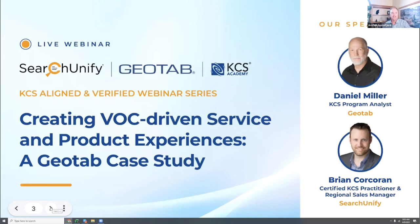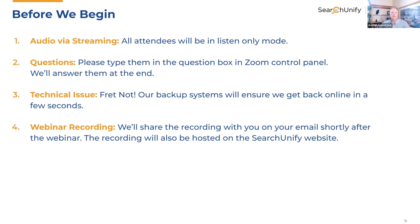Some housekeeping before we begin. This session is being recorded and will be posted on our site, as well as sent out to all who have registered. This is a public video, so we encourage you to share it with your colleagues. Please put yourself on mute and put your questions in chat. Representatives from both Search Unify and Geotab will be monitoring the chat. They'll either answer in chat, bring questions up to Brian and Daniel in the flow, or save them for the Q&A session at the end. Jennifer Morkat, our Community Success Manager, will be posting the link in chat for our events page.